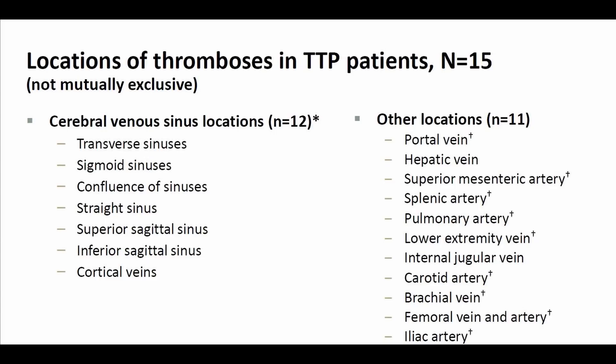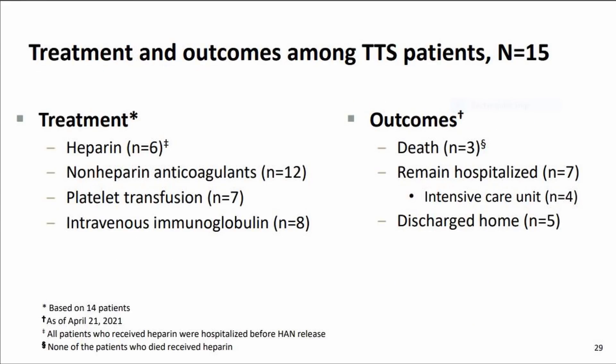This slide shows treatments as well as outcomes. Of the 15 patients, 3 unfortunately died. 7 were still hospitalized at this time, with 4 in the ICU, and 5 were discharged from the hospital. In total, approximately 8 million J&J vaccinations were given, and we see 15 events where there are blood clots associated with low platelets, which gives an overall risk of 1 in 500,000 — or one in half a million. We now understand more about this condition and its frequency.